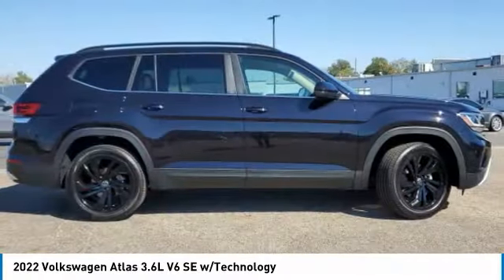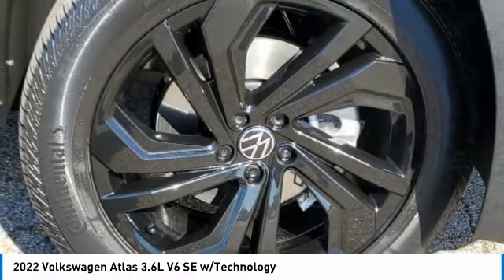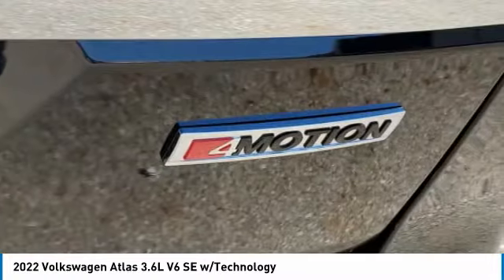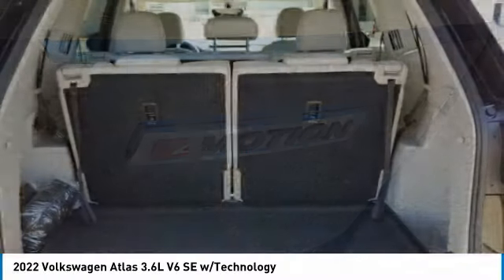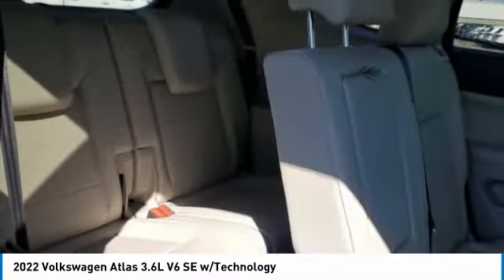Here are some of this vehicle's great options: tow hitch, all-wheel drive, heated mirrors, aluminum wheels, rear spoiler, power lift gate, brake assist, daytime running lights, four-wheel disc brakes, LED headlights.